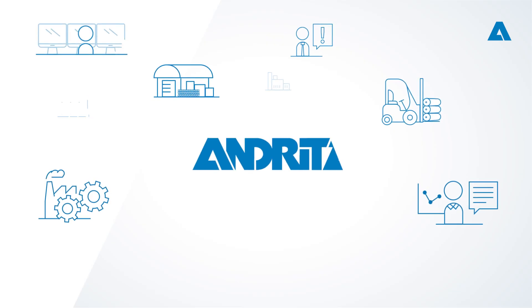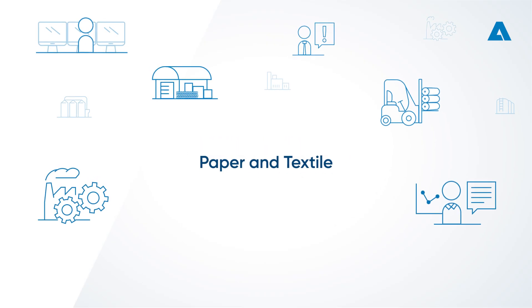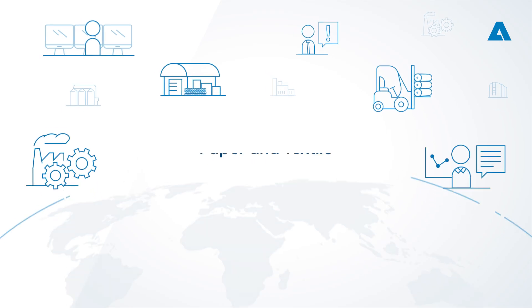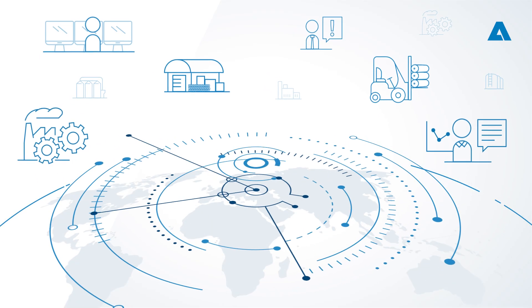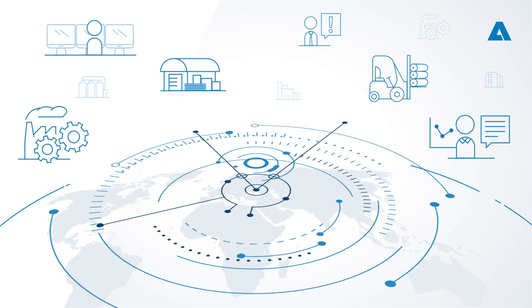Just like our customers, we at the Andritz Business Area segment, Paper and Textile, work in industries that never stand still. As a global technology leader, how do we manage this perpetual cycle to bring real benefit to our customers?